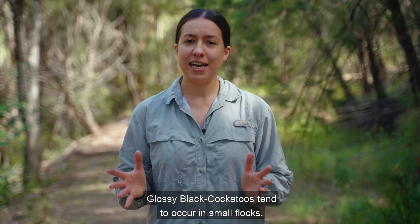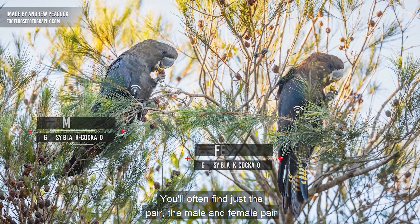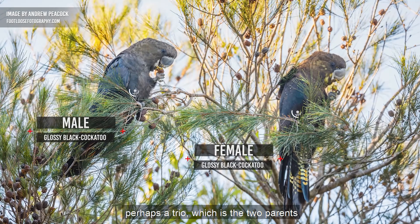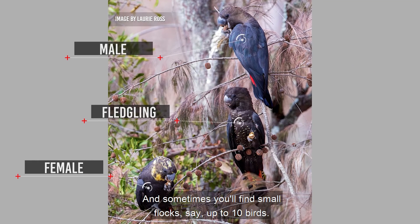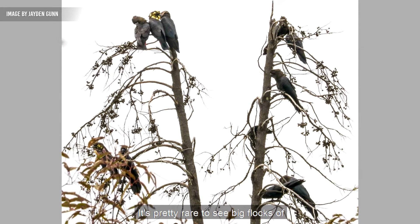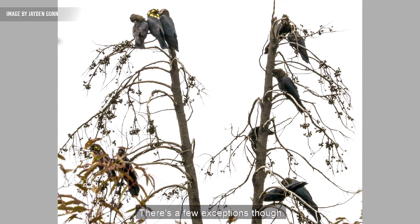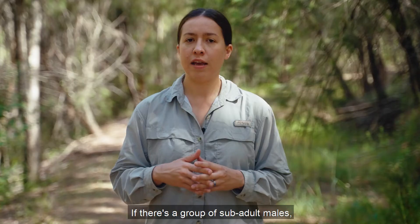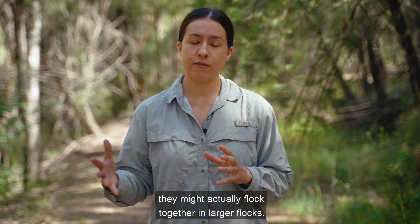Glossy black cockatoos tend to occur in small flocks. You'll often find just the pair — the male and female — perhaps a trio, which is the two parents and their dependent fledgling, and sometimes small flocks of say up to 10 birds. It's pretty rare to see big flocks of glossy black cockatoos. There are a few exceptions though: if there's a group of sub-adult males, they might actually flock together in larger flocks.